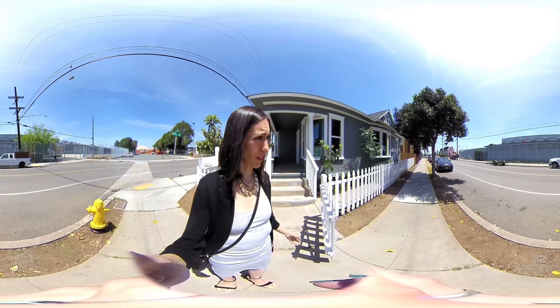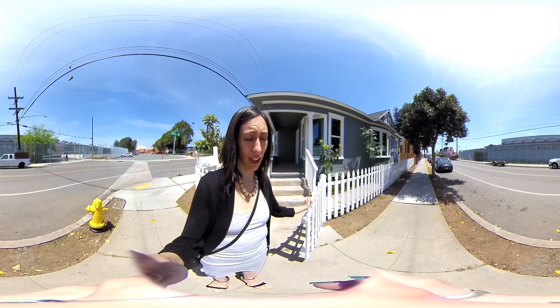Hello, you guys. All right, I'm at the third and final showing. This is the home on 29th in Logan Heights.